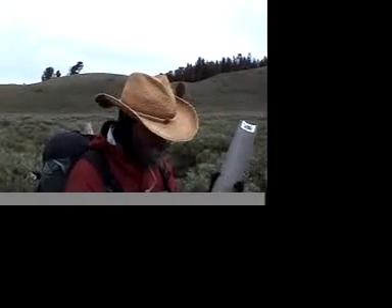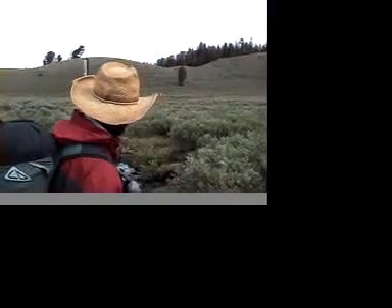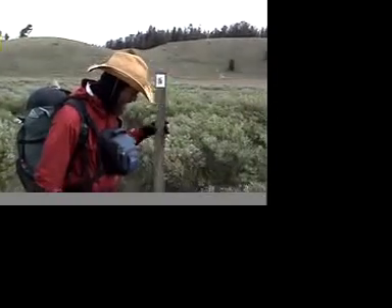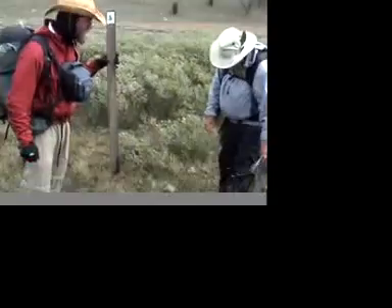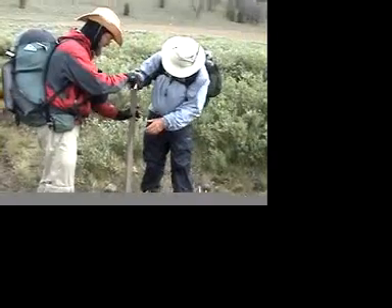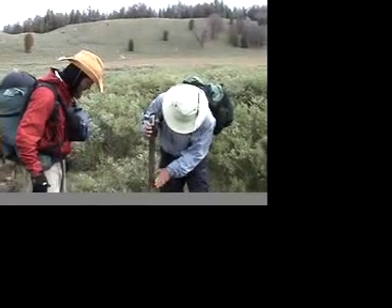We're doing some trail maintenance for the Continental Divide Trail. We've been finding these posts kind of scattered around and they aren't really looking good. We saw this one right over here and found a pile of rocks — we figured it went right here. Chance was digging a trench with his whippets.